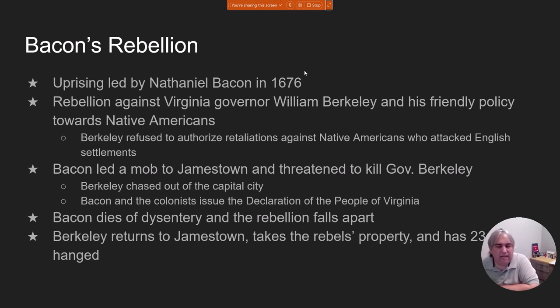Bacon's Rebellion doesn't work, but it is significant for two reasons. Number one, it's the first time that anybody in North America has risen up against the British government. Number two, it's at this point that people start to shift away from indentured servitude and begin using African slavery, because enslaved Africans don't have any rights, don't have any way to be free, and aren't given anything when their service ends other than more enslavement.